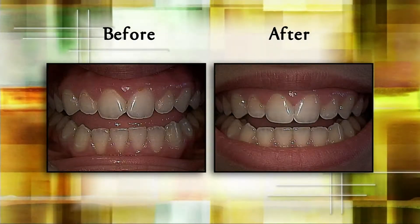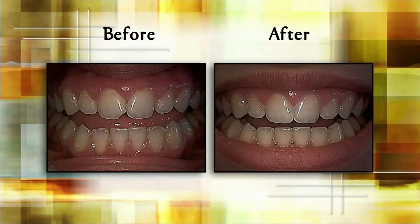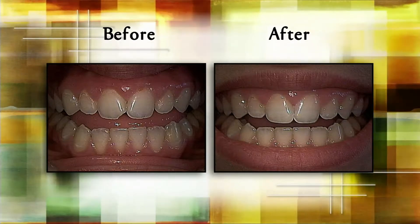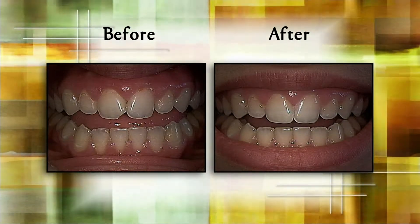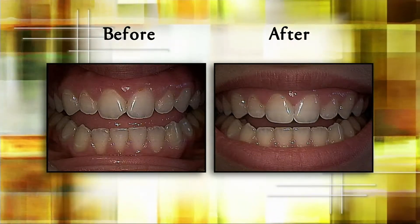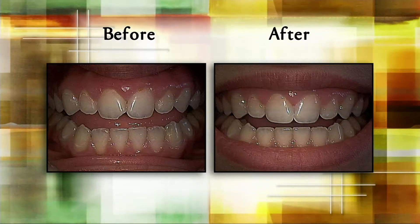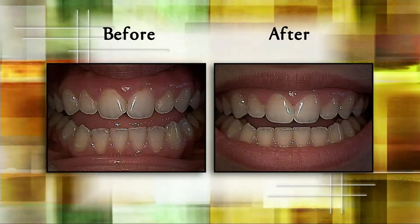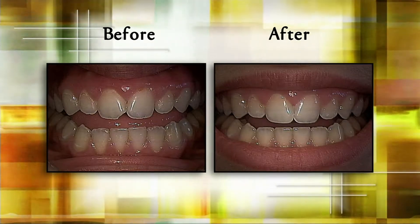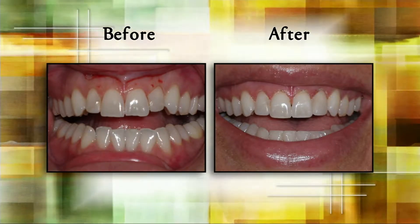Bonding is another easy option — we add composite material to a tooth that's fractured. This patient, Lori, is the daughter of a dentist. She bit into something hard and fractured a tooth that had always been a little thin. In the before photo you can see the corner is missing. In about half an hour we were able to reshape the teeth and add bonding material. People often ask if you can see the difference between where the bonding is and where the tooth is — the answer is absolutely not, if it's done correctly.